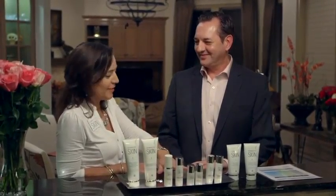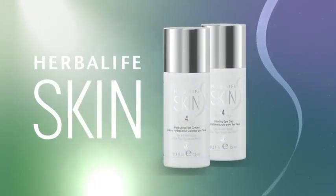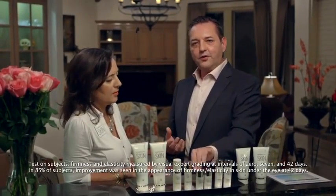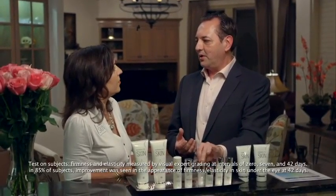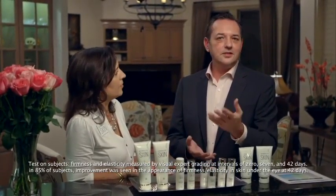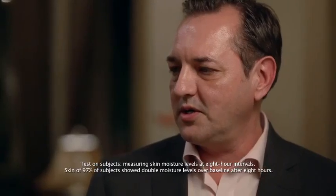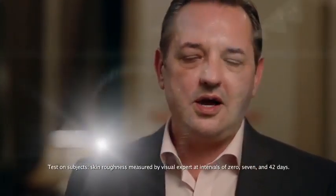Our next two products are eye products. Why do we need specialty eye products instead of just a moisturizer? You need special products for your eyes because the area around the eye needs ingredients that are a little bit softer for that delicate area. The eye gel will help firm the elasticity around the eye, which is a key piece for everyone — it's a nice daytime product. For nighttime, we have the hydrating eye cream, which will help with hydration and softness to the eye.